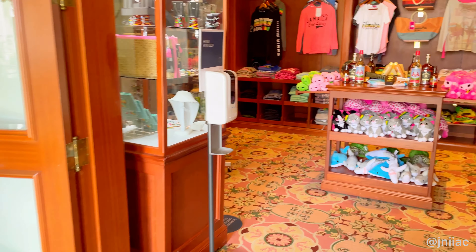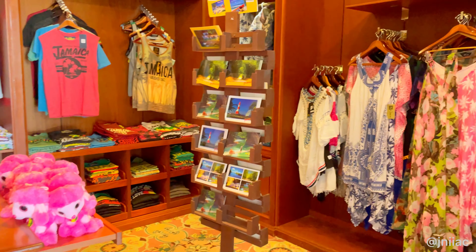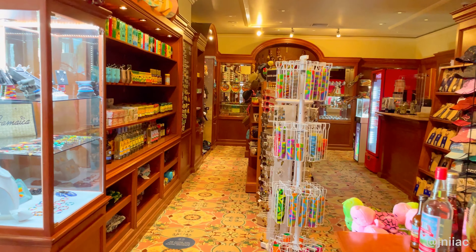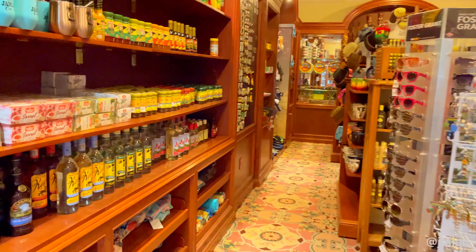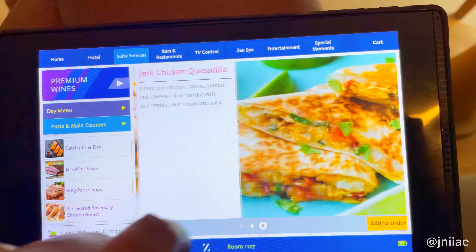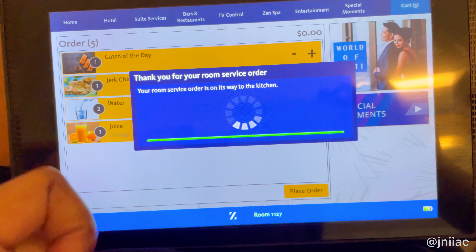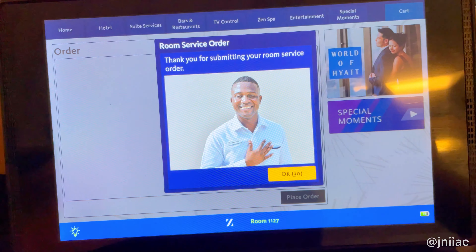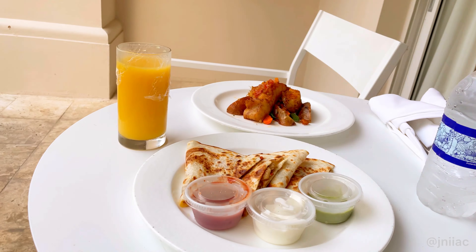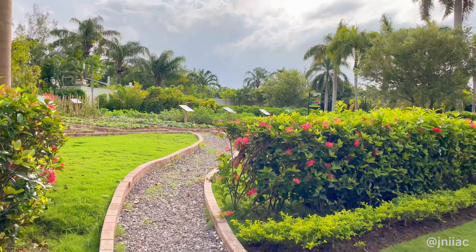There were also multiple gift shops at both resorts featuring souvenirs and essentials — I spotted about three or four between Zillara and Ziva. And remember the ensuite tablet I showed earlier? It features information on the hotel, the spa, TV controls, entertainment, and all restaurants and bars including the hours, full menus, and the ability to order room service. We definitely used it to order food, which was also amazing.